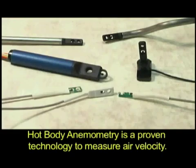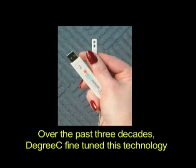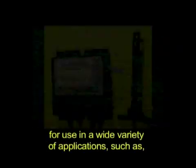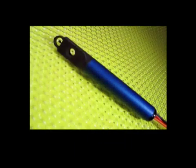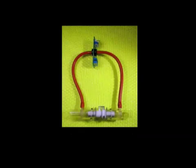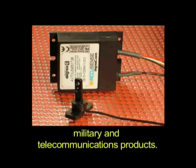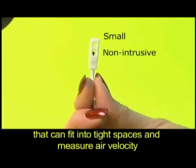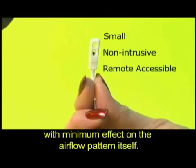Hot body anemometry is a proven technology to measure air velocity. Over the past three decades, Degree C has fine-tuned this technology to develop sensors that offer high precision at low cost for use in a wide variety of applications such as clean rooms, supercomputers, biosafety cabinets, animal cages, and in the design of medical, military, and telecommunications products. Good airflow measurement requires small sensors that can fit into tight spaces and measure air velocity with minimum effect on the airflow pattern itself.